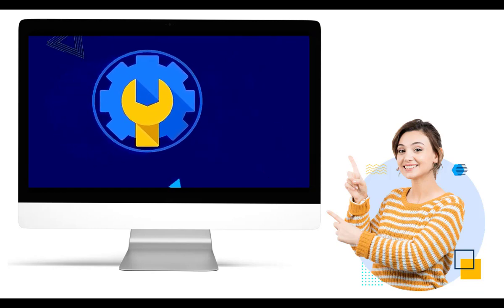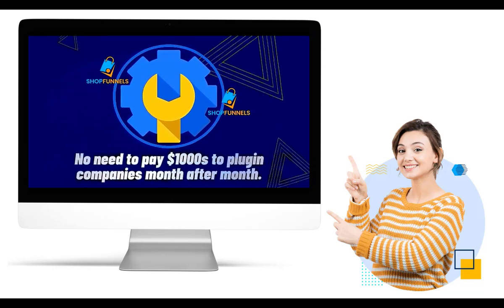For more info about ShopFunnels, visit the link in the description. Thanks for watching.